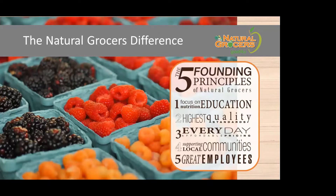For those of you not familiar with our company, we are a family-owned and operated company built on five founding principles: nutrition education, high quality standards of our products, everyday affordable pricing that's accessible to everyone, supporting our local communities, and supporting our employees.